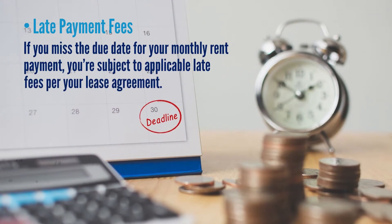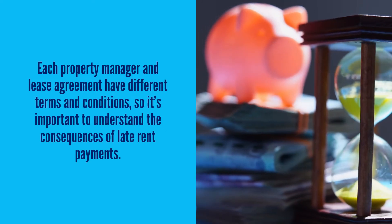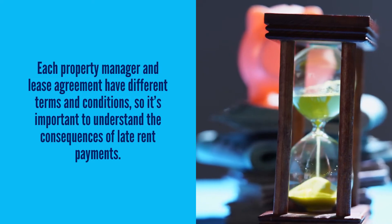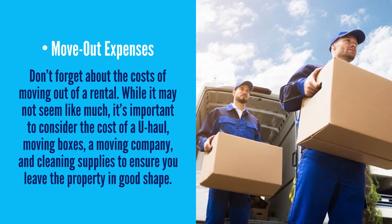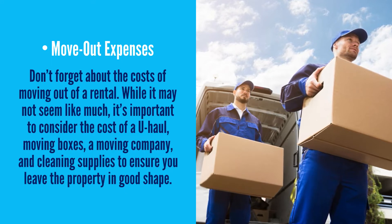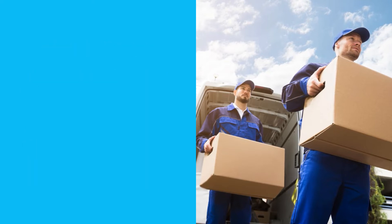Late payment fees: if you miss the due date for your monthly rent payment, you're subject to applicable late fees per your lease agreement. Each property manager and lease agreement have different terms and conditions, so it's important to understand the consequences of late rent payments. Move-out expenses: don't forget about the costs of moving out of a rental. It's important to consider the costs of a U-Haul, moving boxes, a moving company, and cleaning supplies to ensure you leave your property in good shape.